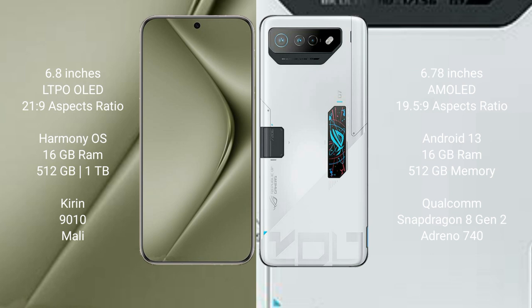Huawei Pura 70 Ultra runs on the HarmonyOS operating system. Asus ROG Phone 7 Ultimate runs on the Android 13 operating system.